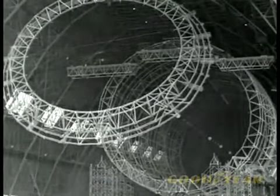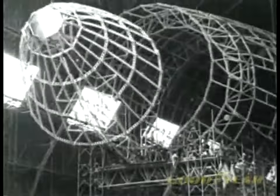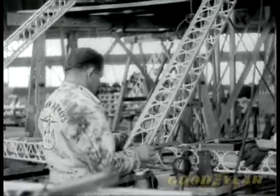Thousands watched as Goodyear put together the pieces and the power of a flying giant, watching as the skeleton began to take form from the mainframe of this rigid airship through the intricate latticework of the duralumin girders, giving the lady her not-so-dainty shape. Hundreds of men coming from surrounding states were needed in the air dock, working above, below, and inside the structure.